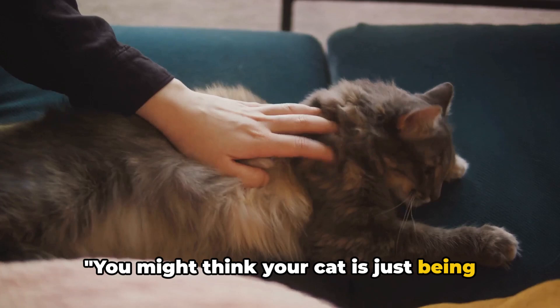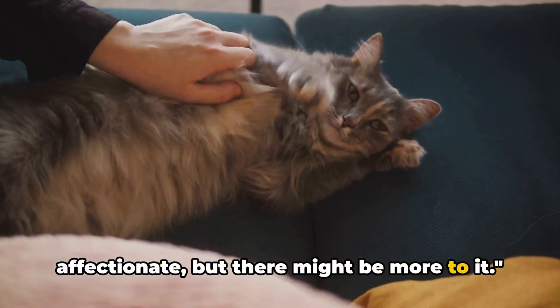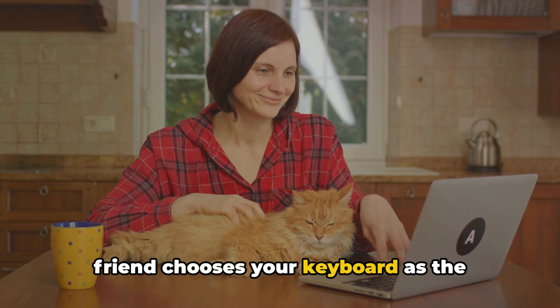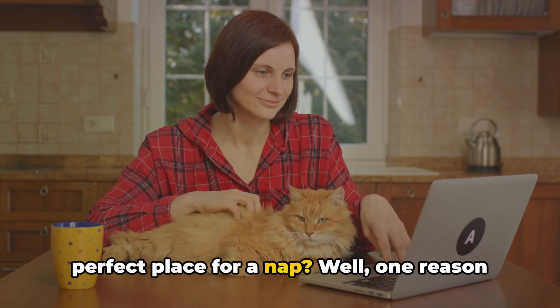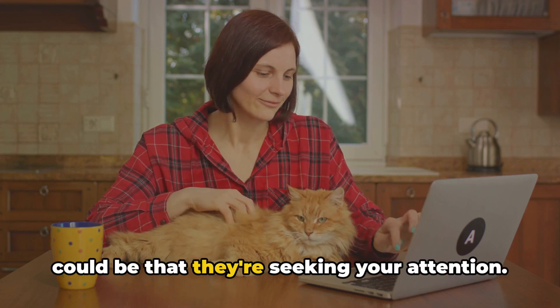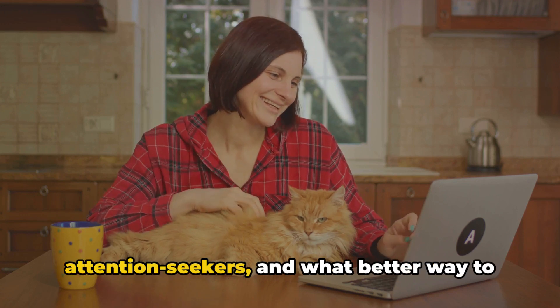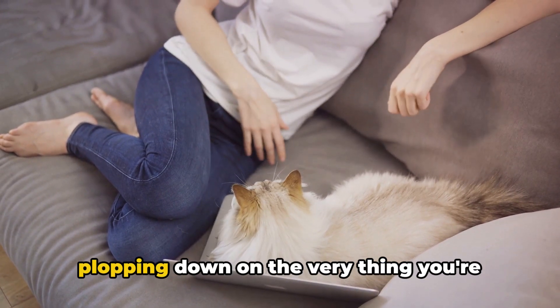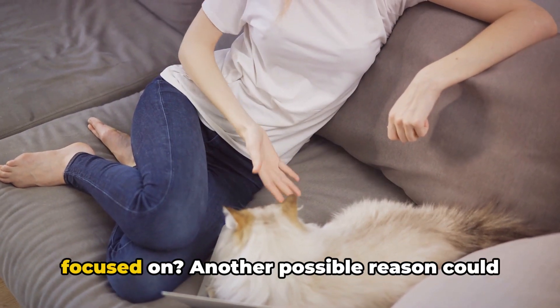You might think your cat is just being affectionate, but there might be more to it. Have you ever wondered why your feline friend chooses your keyboard as the perfect place for a nap? One reason could be that they're seeking your attention. Cats are known to be quite the attention seekers, and what better way to get your undivided attention than by plopping down on the very thing you're focused on?